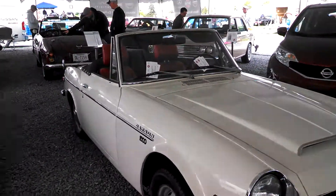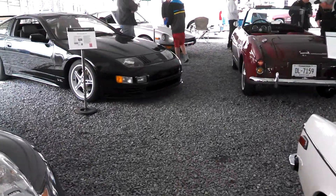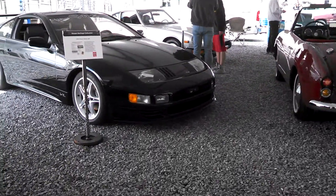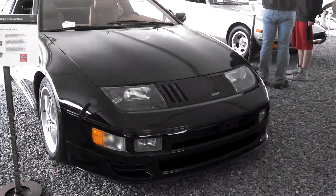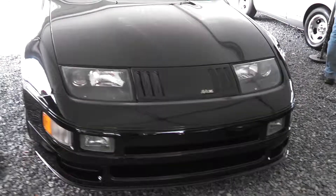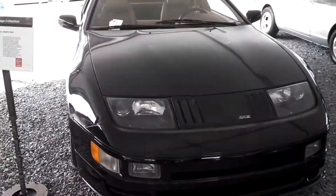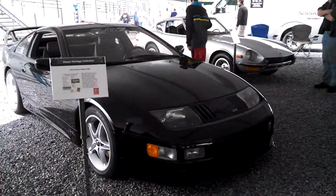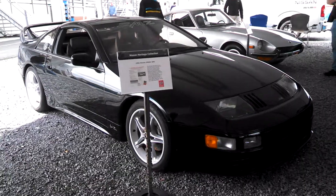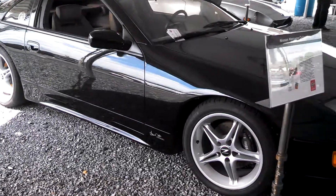Now we're going to jump ahead quite a bit to a very special 95 300ZX SMZ. You can see the special banding there. This pumps out over 365 horsepower. 100 examples were made by a student.